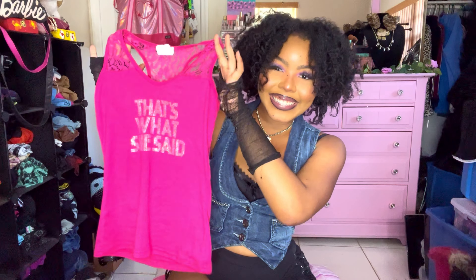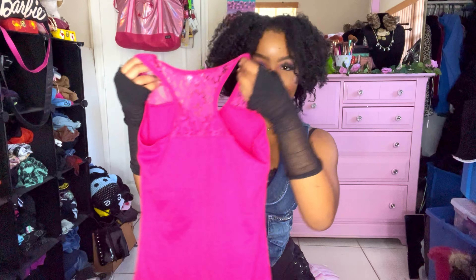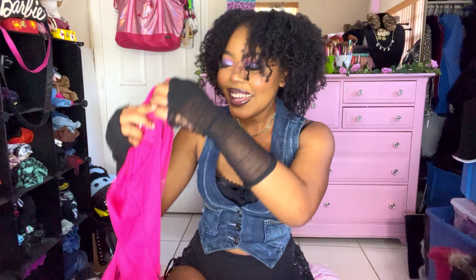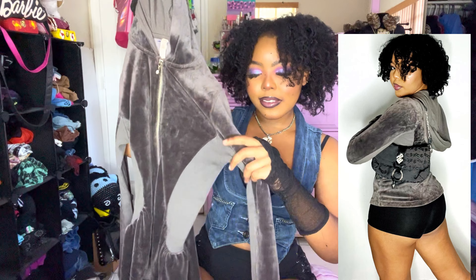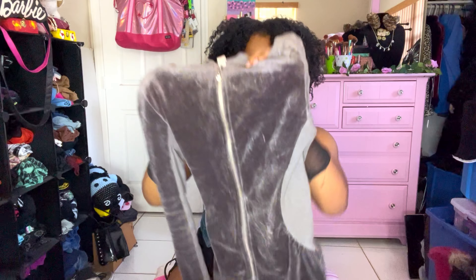I love this next top — I might even keep it. It says 'That's What She Said,' so if you love The Office, this is for you. It's giving Y2K bimbo — it has micro mesh floral lace, a racer back, just giving. Then we have this adorable gray velour jacket with red material on the arms, a hoodie, and a super adorable rhinestone zipper pull.